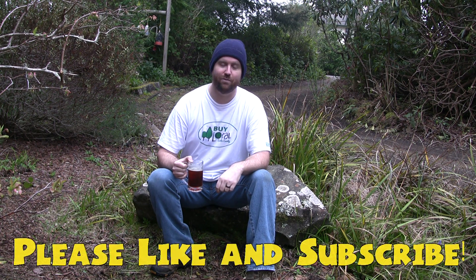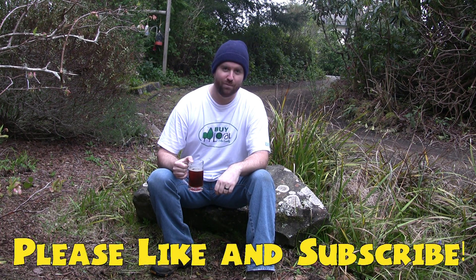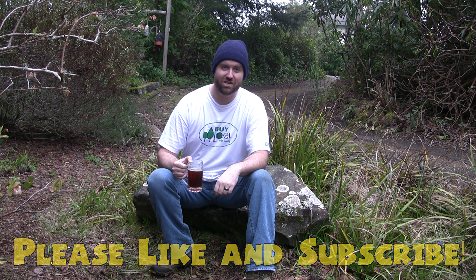Hey everybody, this has been Pacific Northwest Outdoors. My name's Chris. If you liked the video you just saw, please click the like button. If you'd like to see more videos, please click subscribe. Thanks again for watching. Have a great day and cheers.